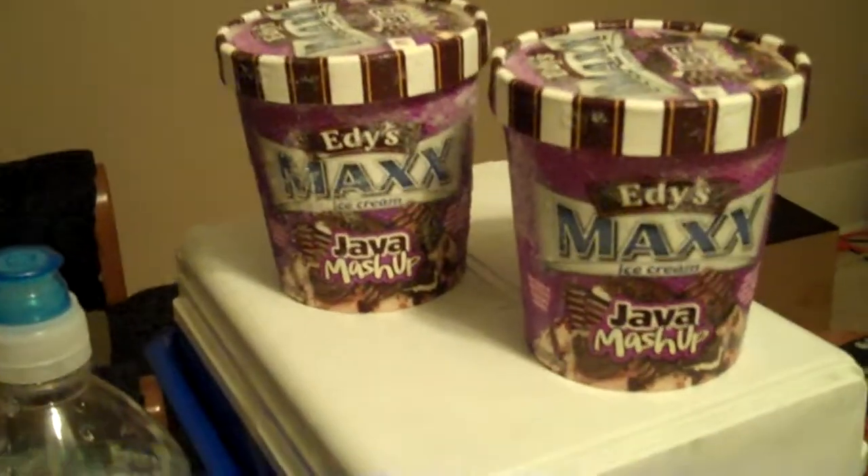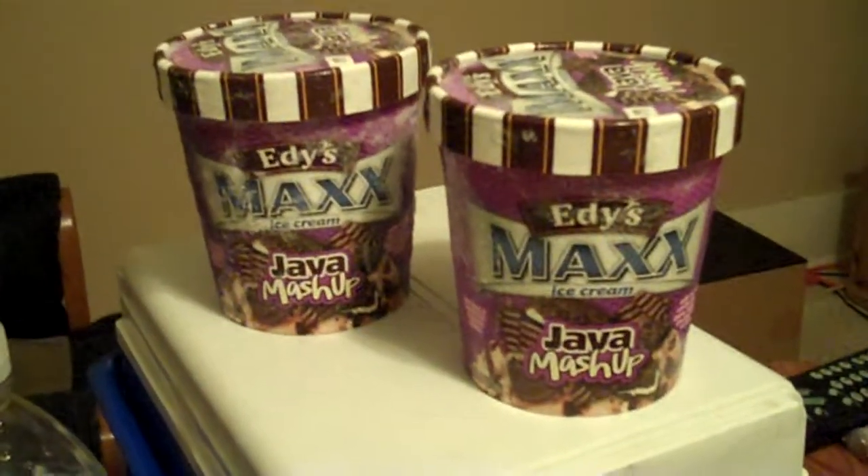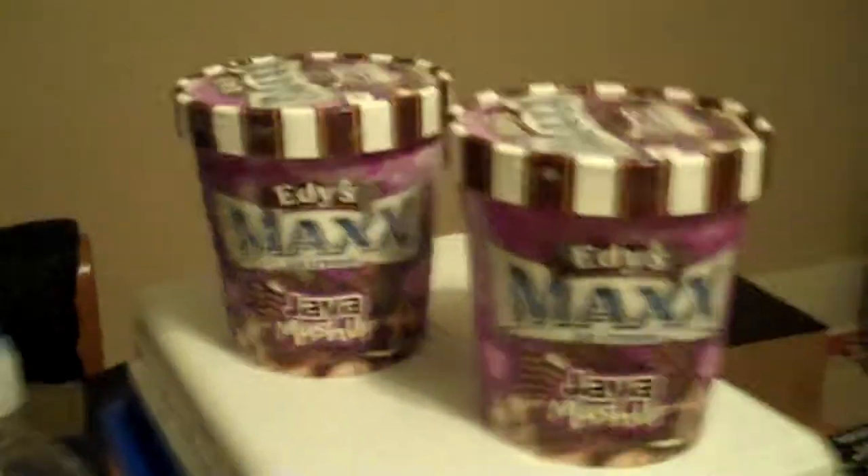One, two - Edy's Max Java Mashup ice cream. Although those of you on the west coast, that would be under the name of Dryer's - Dryer's with a D.